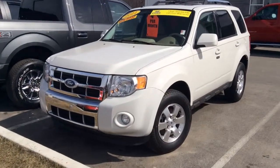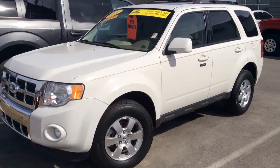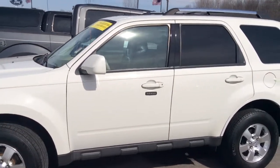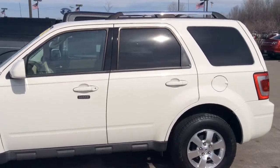Hello, this is Tony with Bill Estes Ford doing a video of the Escape you had inquired about. I sent you an e-price on it, but with the sale going on we may be able to do even better than that.